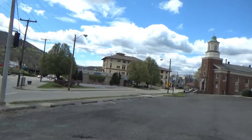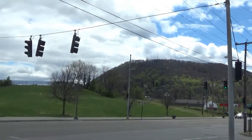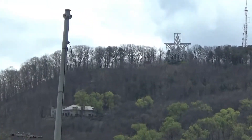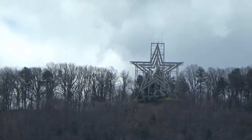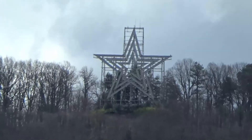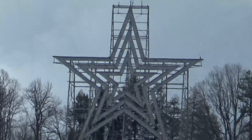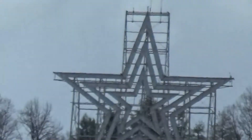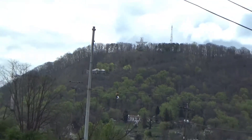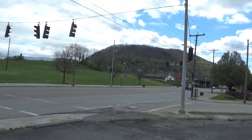Now I've driven back down into the city to see the star from a distance. You can't see it too well from here because of all the trees in the way. I haven't seen it at night lit up — that probably looks pretty nice. So if you're coming through Roanoke, you might want to go up to see the star and the other features they have up there. Good day, folks.